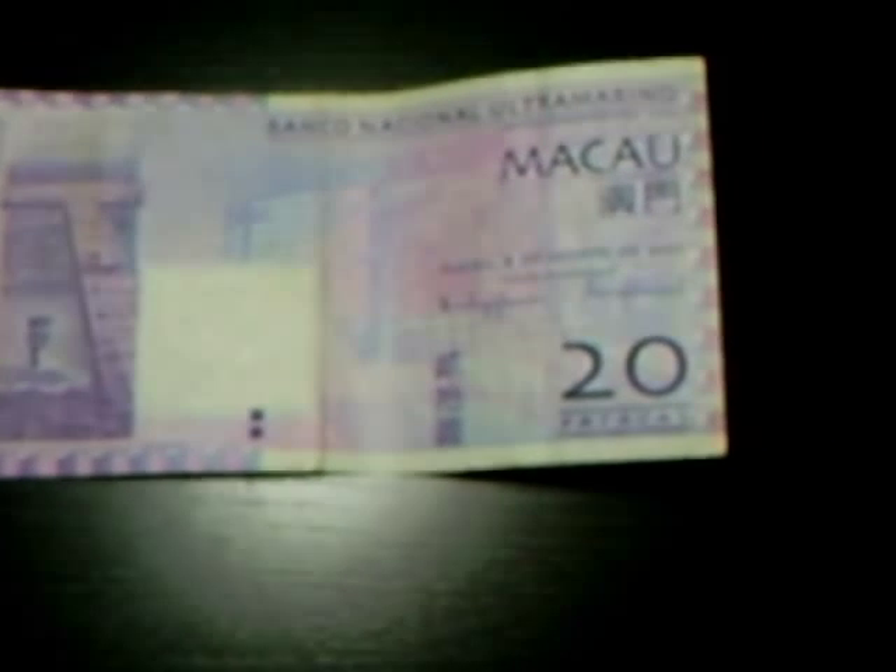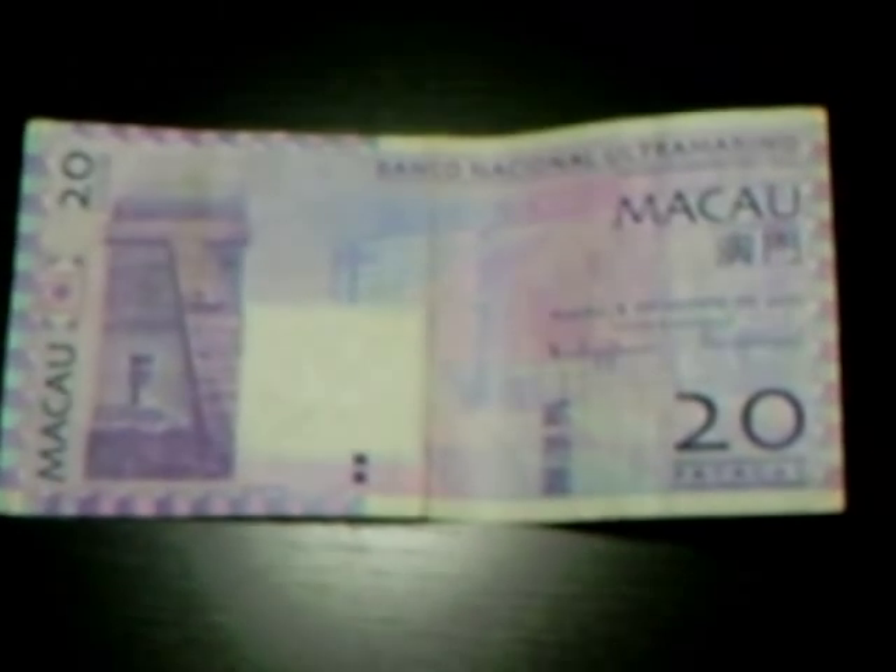Hi, I'm K1LHK and today I'm going to show you a Macanese 20 Pataca bank note. This note is purple in color and has been issued by the Banco Nacional Ultramarino, which used to be a Portuguese national bank and is now one of the two note-issuing banks of Macau.